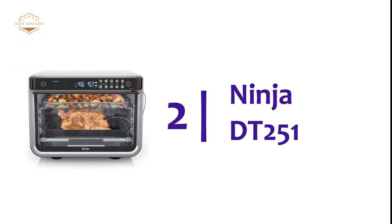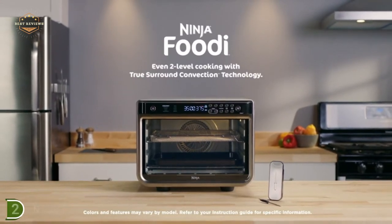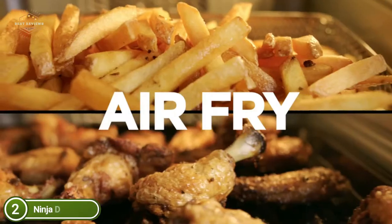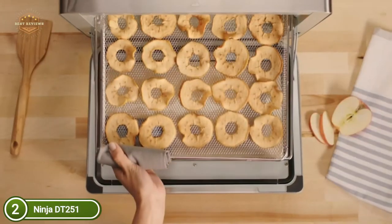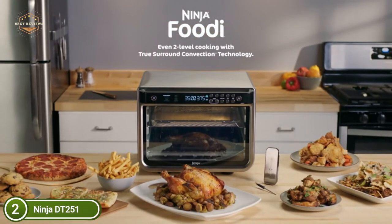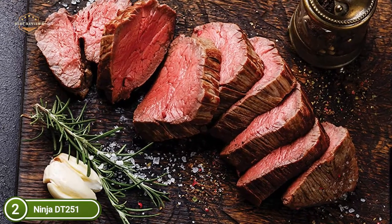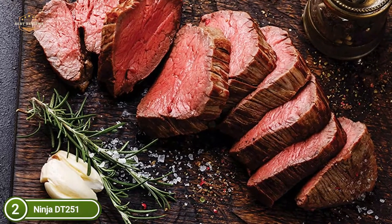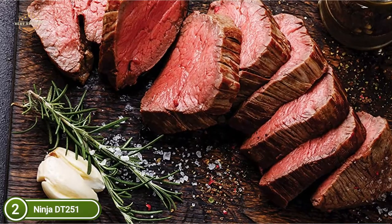Number 2 on our list, the Ninja DT-251. It offers up to 10 times the convection power compared to a traditional full-size convection oven for quicker and crisper results. You can achieve the perfect level of doneness — from very rare to well-done — at the push of a button thanks to the connected smart thermometer. There is no need for guesswork. The oven heats up in just 90 seconds and has up to 30% more cooking capacity than a conventional full-sized convection oven.